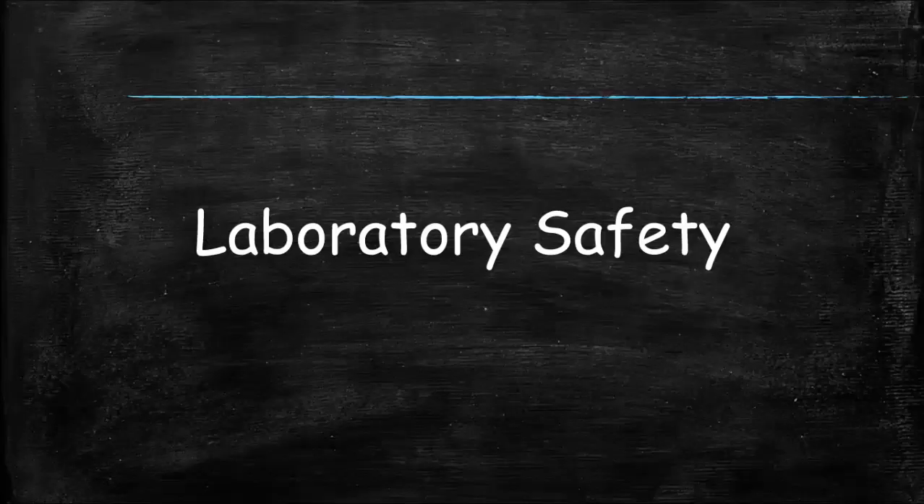Before you do any labs, it's important for you to understand the safety rules so that you don't hurt yourself or cause someone else to be hurt. There are really only ten laboratory safety rules, and most of them should make complete sense when you really think about them. We're going to take a look at some of those and some of the safety equipment in the lab so that when you're ready to do the laboratory, you're well informed.